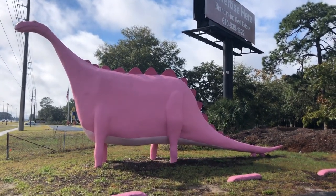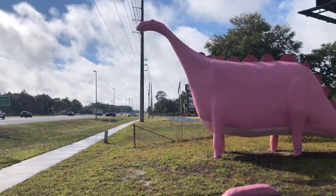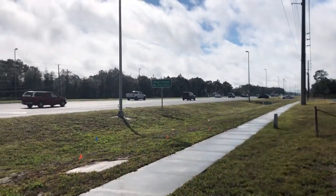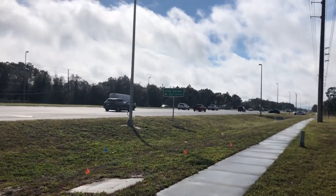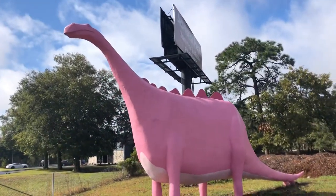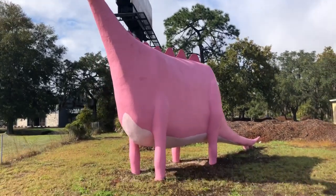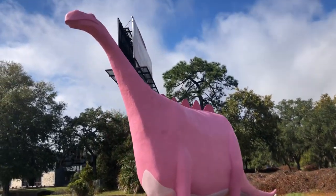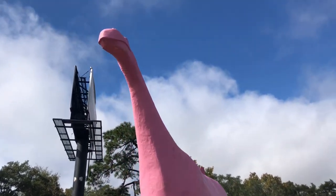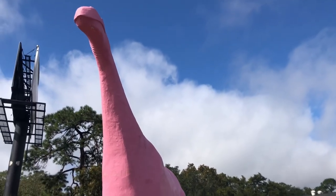He closed his business back in 1998. As you can see, here is U.S. Highway 19 — pretty busy thoroughfare. I'm going to go ahead and show you guys how cool this dinosaur is. There he is. Just a really cool piece of history here. Hernando County Historical Society deemed him a historical site a couple years back.